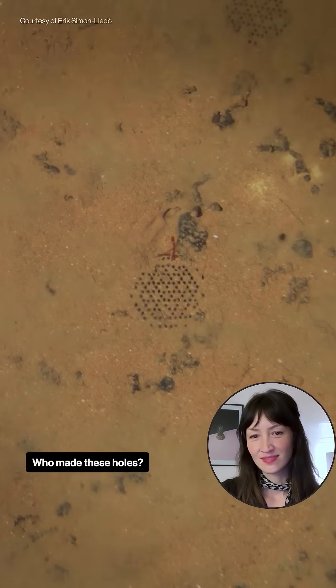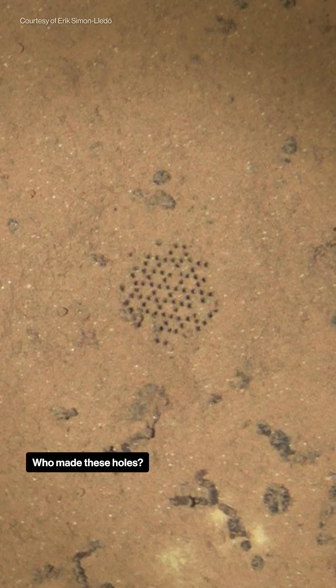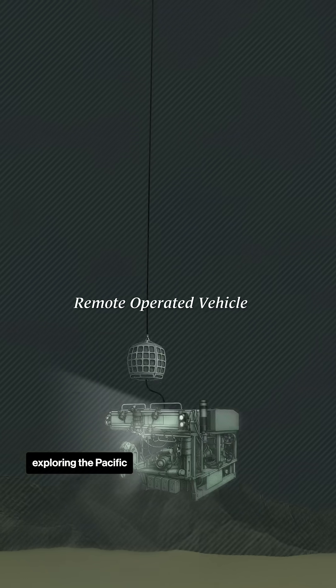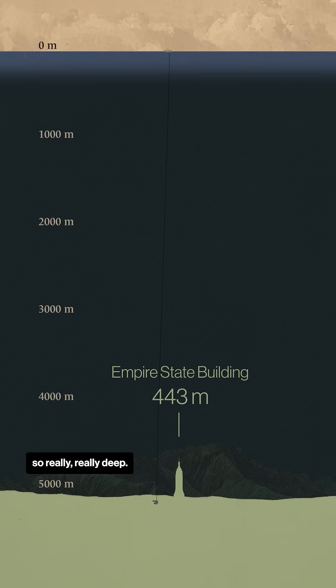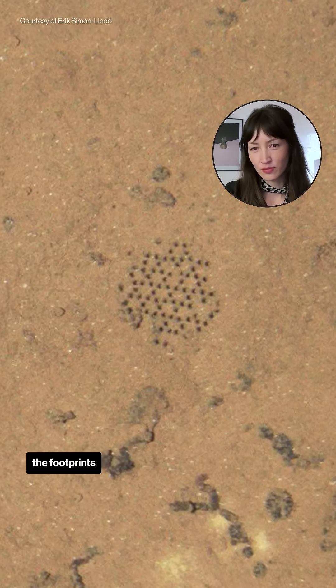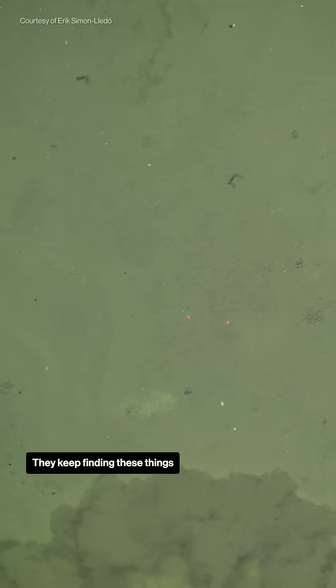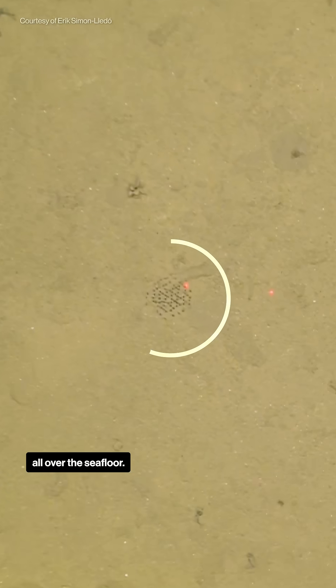Here's a deep-sea mystery for you. Who made these holes? These pictures were taken by an ROV exploring the Pacific, thousands of meters down, so really, really deep. Are those like the footprints of the vehicle or something? That's exactly what I thought. What is it? They keep finding these things all over the seafloor.